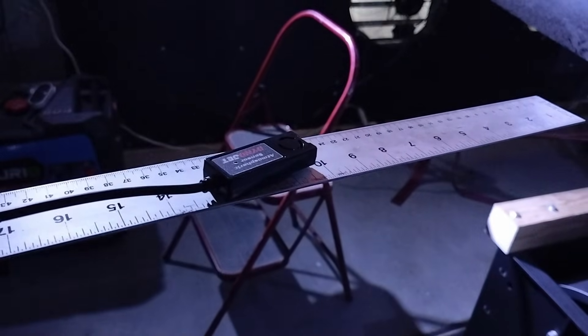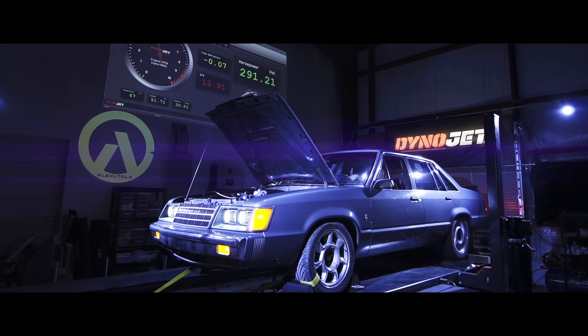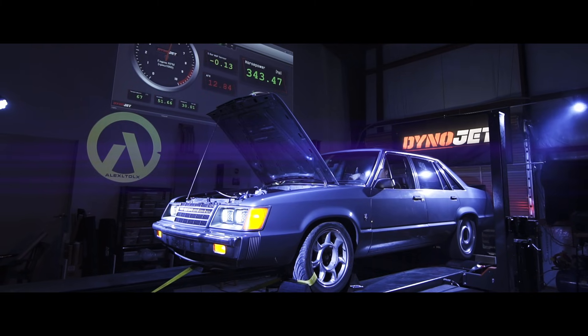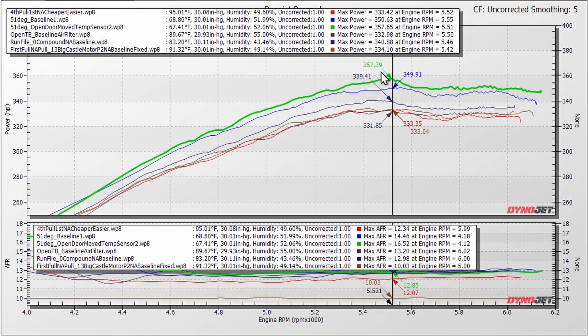We also stuck the air temperature sensor out on an aluminum yardstick, just a little bit, to try to get it into the airflow more — it doesn't have a terribly long cord. As I said, there's not a lot of airflow there, and what that really accomplished was getting it closer to the car, where the car generates a lot of heat and fans are blowing that heat back. So we changed the way we dynoed, pulled the car, and the result was 357.39 horsepower uncorrected — we gained 7 horsepower.